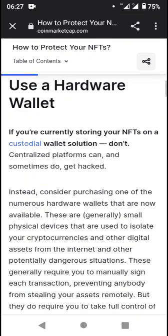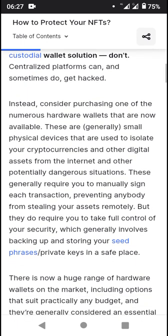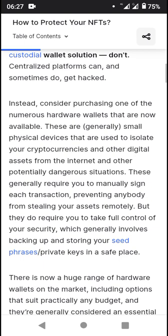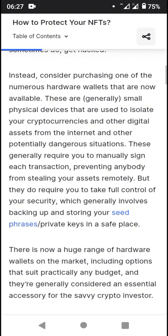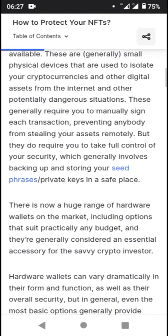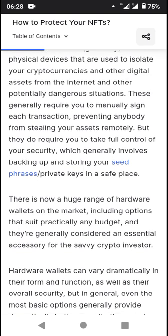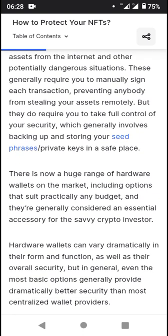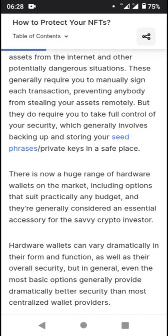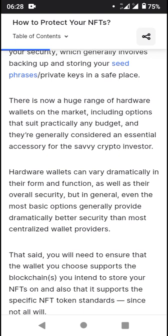Getting a hardware wallet is very important. Instead, consider purchasing one of the numerous hardware wallets now available. These are generally small physical devices used to isolate your cryptocurrencies and other digital assets from the internet and potentially dangerous situations. They are generally required to manually sign each transaction, preventing anybody from stealing your assets remotely.